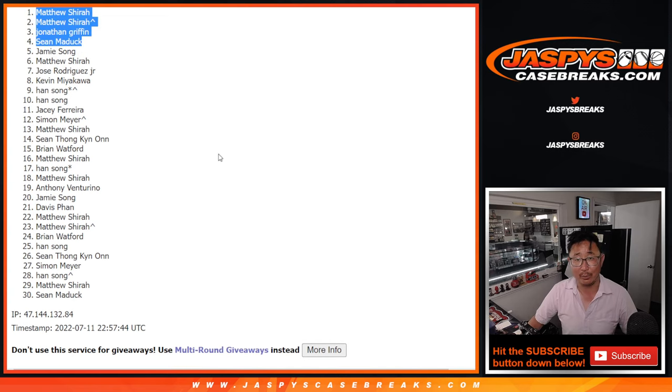We'll see you in that team random a little bit later tonight. Everyone else, we've got you one more of these — sell out some spots straight up, and then we're in Breaksville. So let's make it happen, JaspiesCaseBreaks.com. Bye-bye.